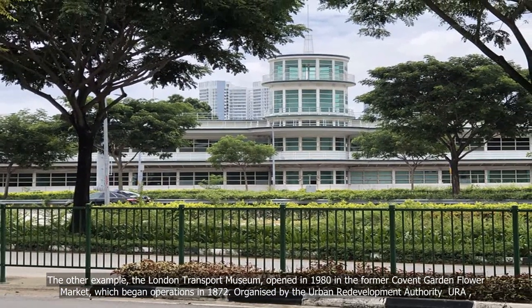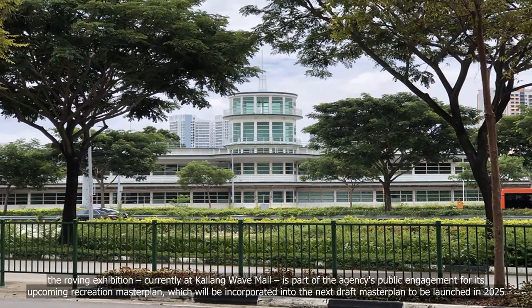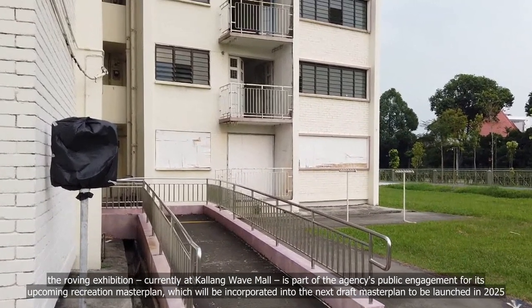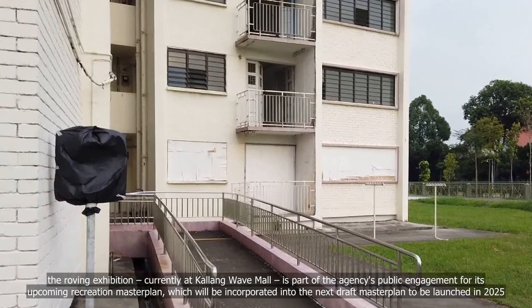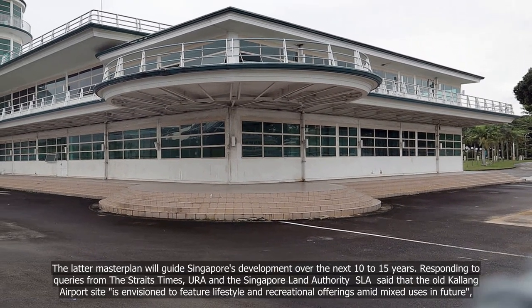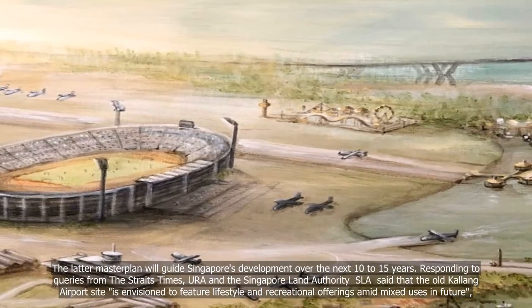Organized by the Urban Redevelopment Authority, the roving exhibition, currently at Kallang Wave Mall, is part of the agency's public engagement for its upcoming Recreation Master Plan, which will be incorporated into the next draft Master Plan to be launched in 2025. The latter Master Plan will guide Singapore's development over the next 10 to 15 years.